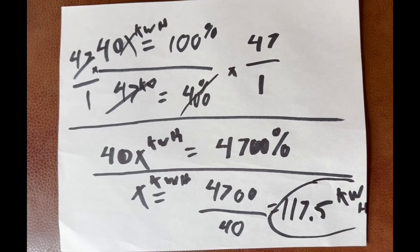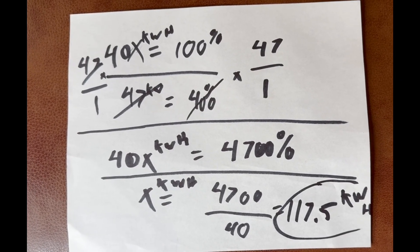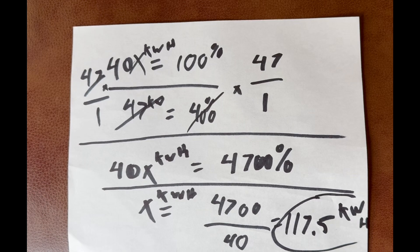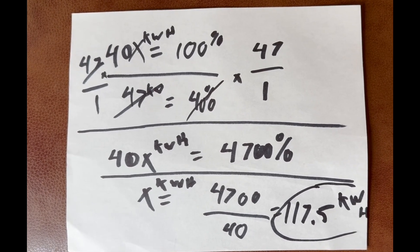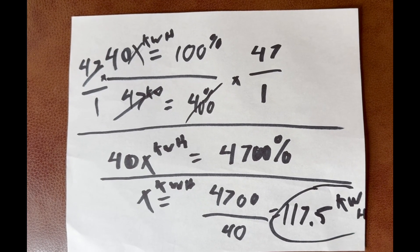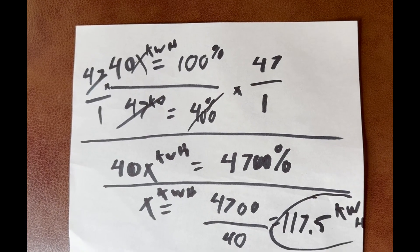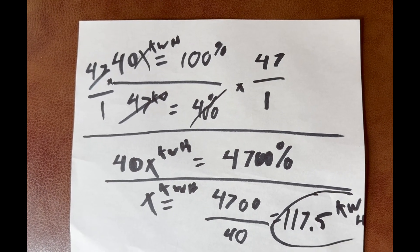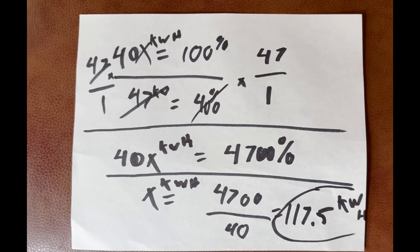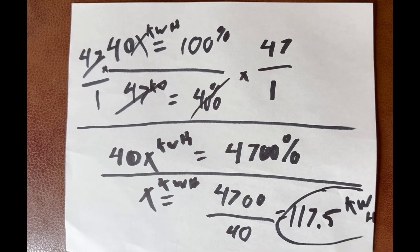Trying to do the math on the battery size based on what we used. We left the house with 100 percent battery, got to the first Tesla station at 40 percent — so we used 60 percent of the battery. We filled up to 80 percent and it took 47 kilowatt hours. If it's a 100 kilowatt hour battery and we used 60 percent, it should have used roughly 60 kilowatt hours, but it only used 47 kilowatt hours in that 60 percent.